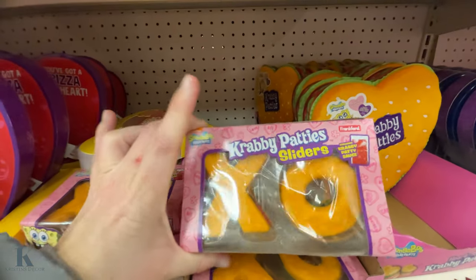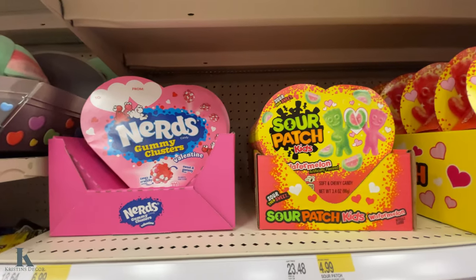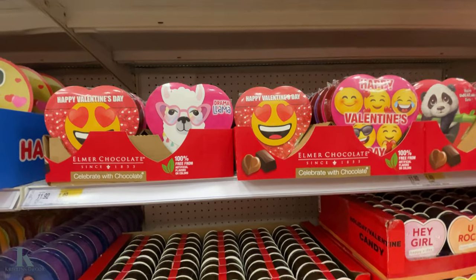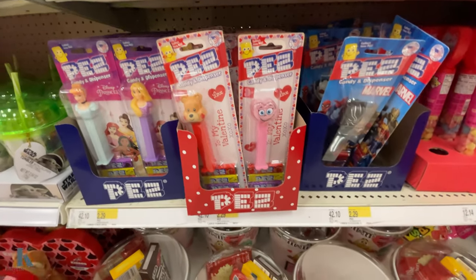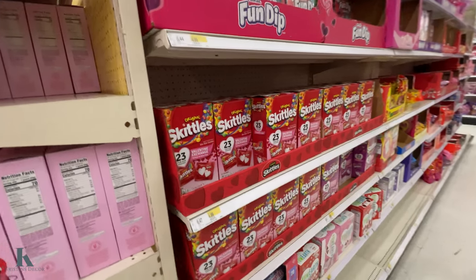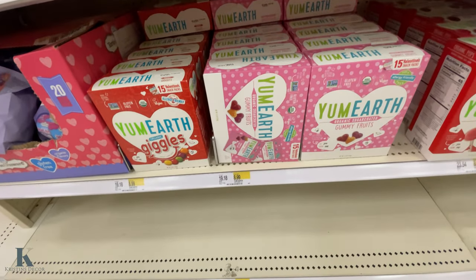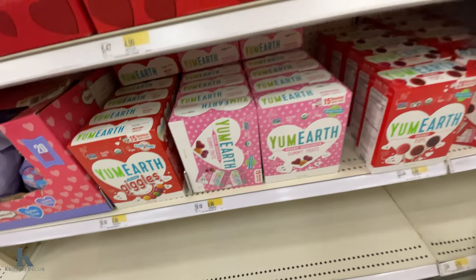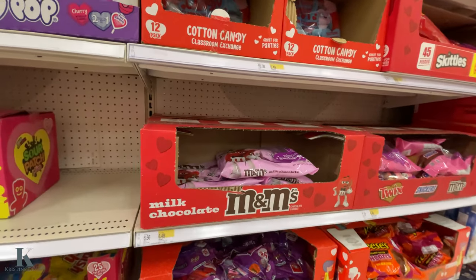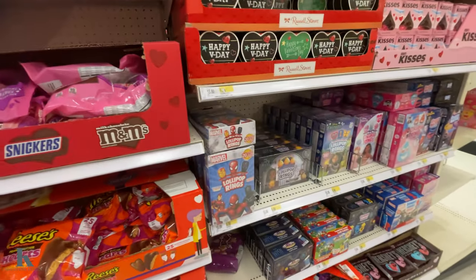Krabby Patties — this is fun. They have a bagel bite and a macaroni and cheese one. Nerds, Sour Patch watermelon, Haribo, and little ones for $1.50. Then they have fun Pez and this little movie theater box. They have some fruit snacks for $6. For exchanges: these are $5 for the Skittles, Earth Healthy Ones for $8.99, Sour Patch, Dum Dums, Blow Pops, M&Ms, cotton candy packs, and Ring Pops.